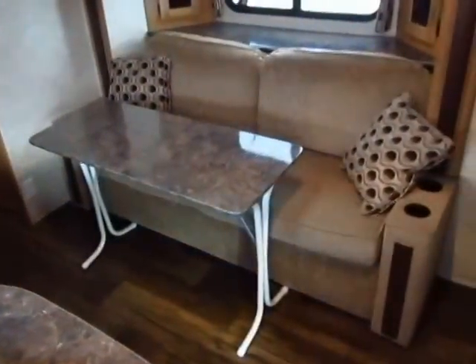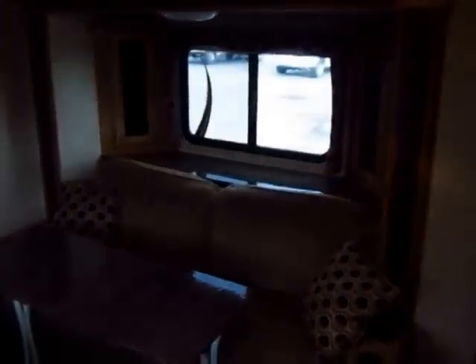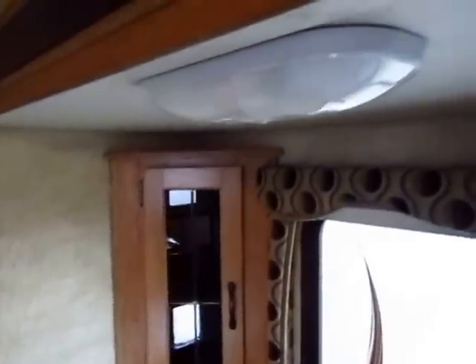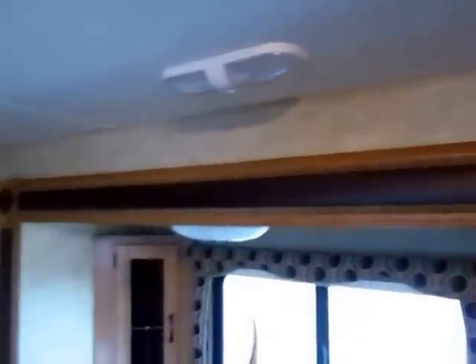Extremely, extremely clean in here. This is a sofa slide-out, and I love all the touches and trims around everything. The little corner stands really help shape and give character to everything. The lambrequins, window treatments — look at that little top trim. Everything is very well accented, very well thought out, very cleanly constructed. Fit and finish in this is actually very, very nice.